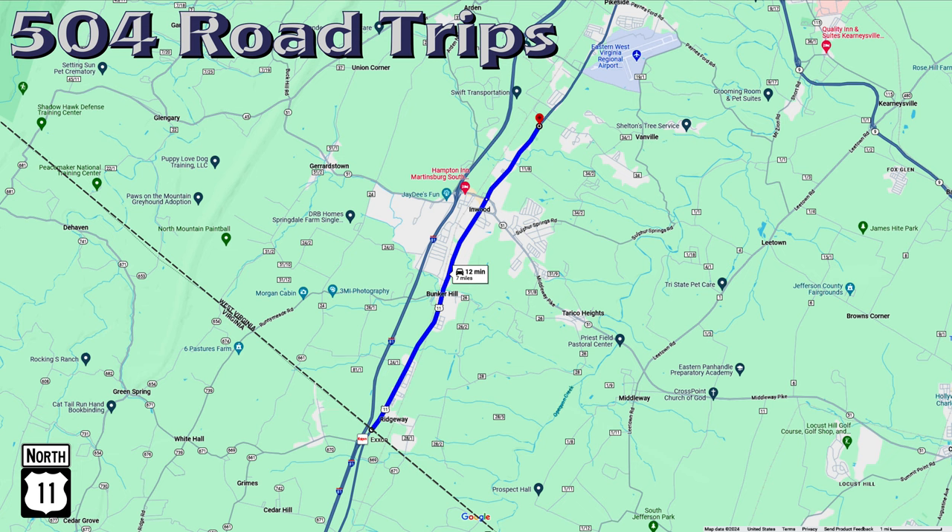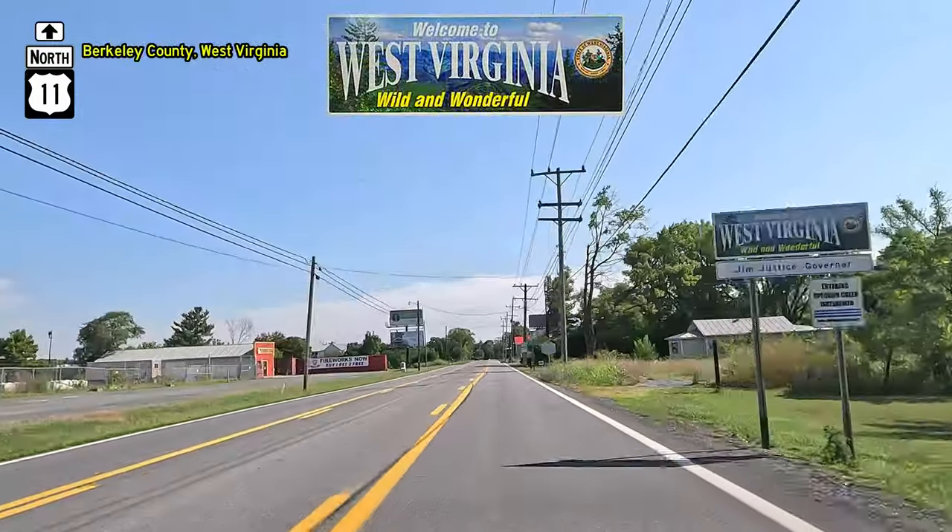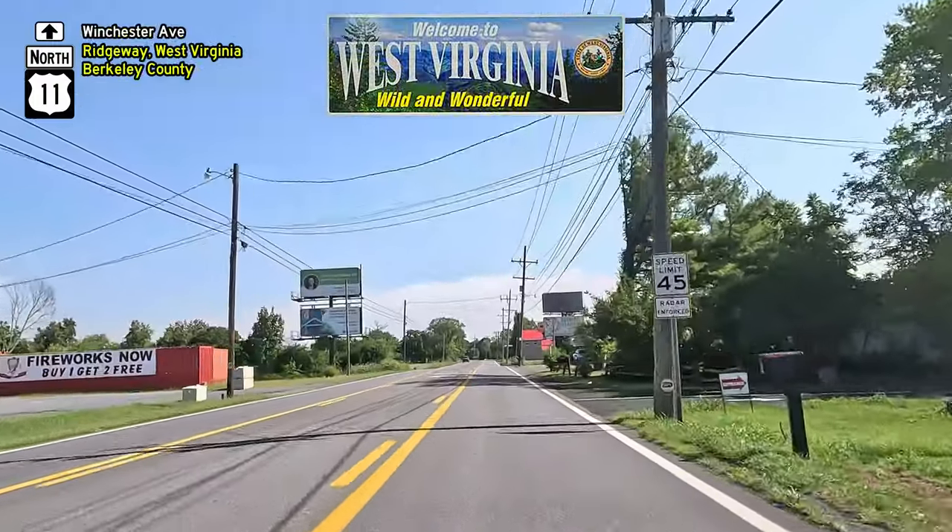Welcome back to 504 Road Trips! Today, we enter the state of West Virginia, the 21st state we visited on 504 Road Trips.